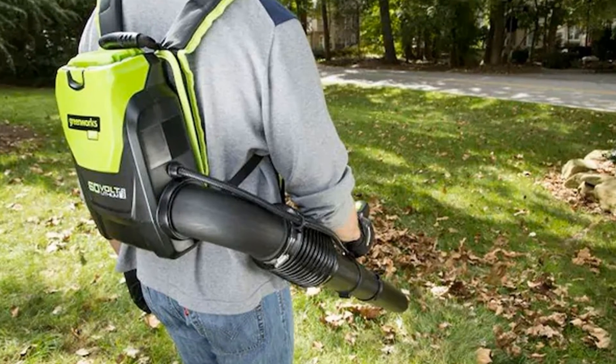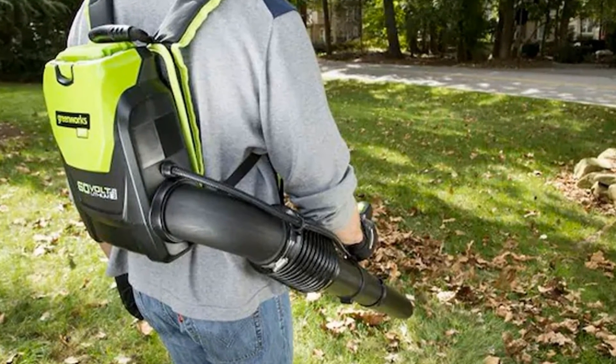Keep in mind that the battery must be removed from the unit to charge it. If you are working for long periods, you may want to consider purchasing a second battery as a backup option.